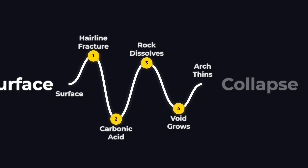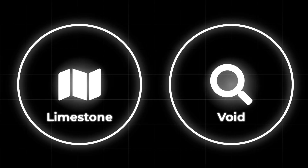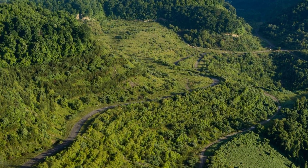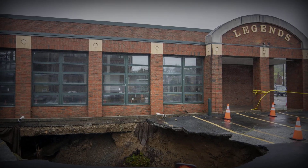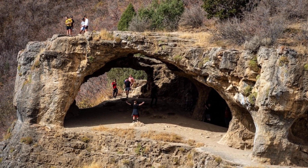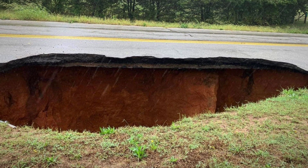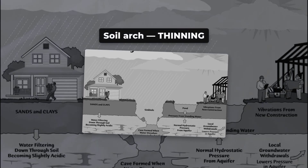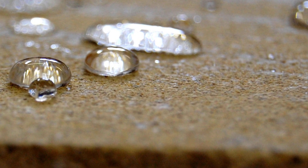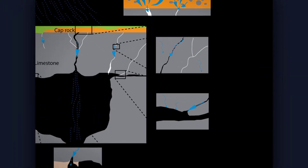Underground, water follows the fractures left by ancient mountain building. The acid slowly widens these pathways, turning hairline cracks into tunnels and tunnels into chambers. With every heavy rain, a little more limestone vanishes, carried away as invisible ions. Above, the ground looks unchanged. Grass grows. Driveways stay smooth. Buildings stand undisturbed. But beneath the surface, a void is growing. The soil above these voids doesn't immediately collapse. It forms a kind of natural bridge — what geologists call a soil arch. For years, that arch can hold up the weight of everything above it, from backyards to highways. But this arch is always thinning. Water moving through the soil picks up fine particles and drops them into the growing cavity, grain by grain. The process is subtle, almost silent. Most people never notice. Yet every rainstorm accelerates it, washing away just a little more support. The void expands. The arch weakens.